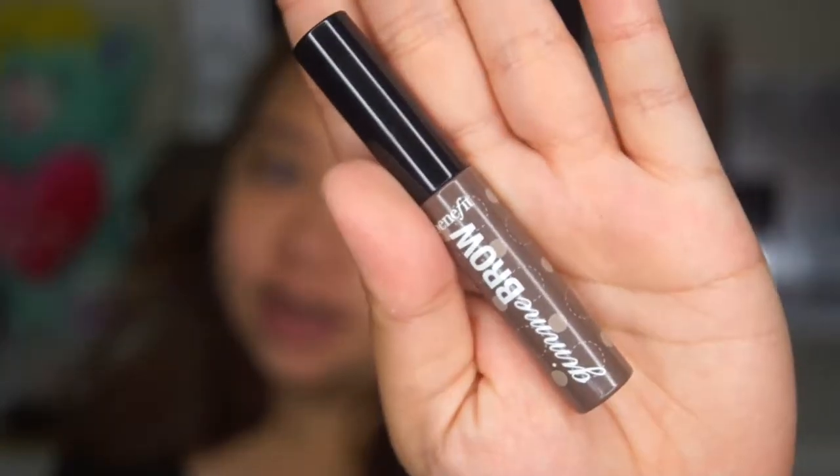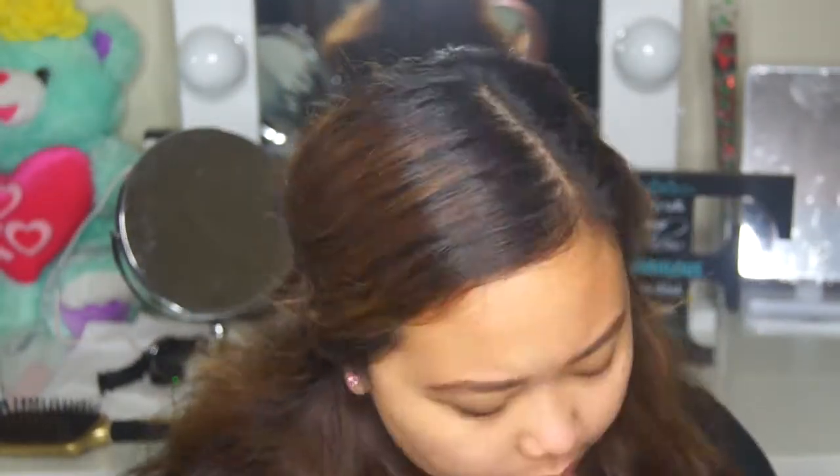Then for the brows, I'm using the brow definer in dark brown. What I'm showing you guys is all inside this pouch — don't think I gear up for like anywhere. It's the makeup I bring every day. I'm using this product from Benefit — I don't know the shade name but it's the darkest one. And I'm done with the brows.